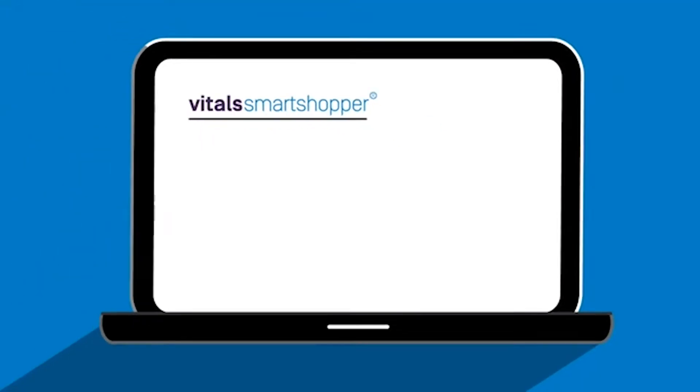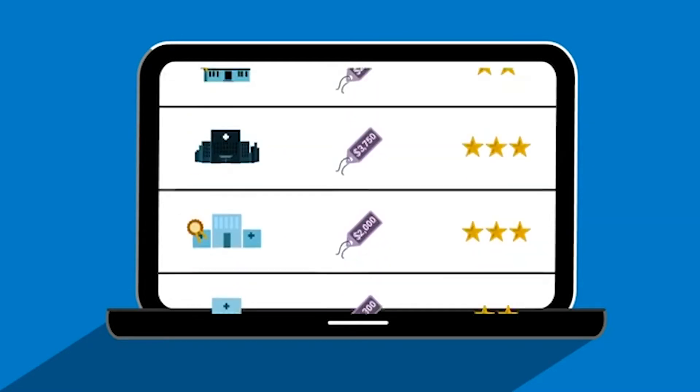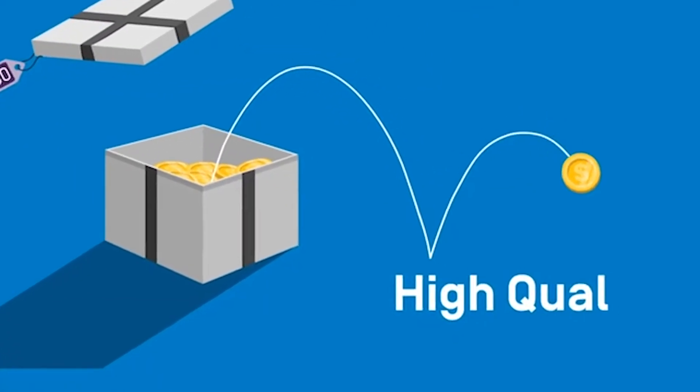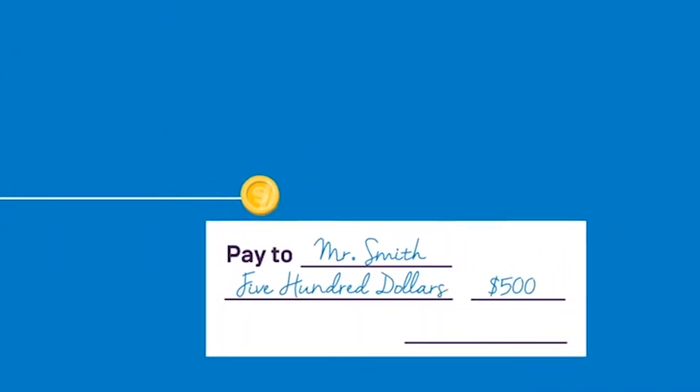Good news though — Anthem has a way to eliminate that frustration with Smart Shopper, a rewards program that pays you to shop for high-quality, low-cost medical care. Smart Shopper is a free program that will reward you for seeking and utilizing premium care physicians or facilities for specific qualifying procedures.